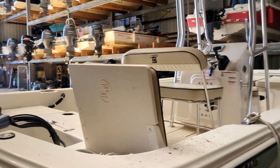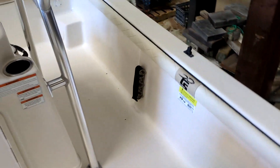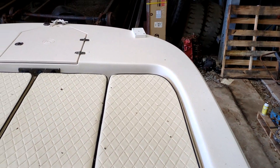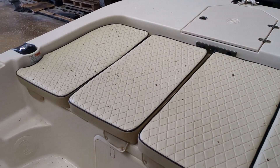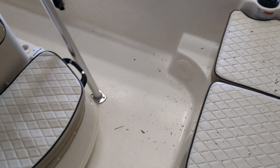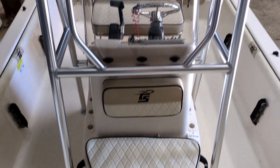She has full cushions up front and a fishing seat. She has folding back seats and a 70-quart cooler. There are three batteries — one for the main engine, two for the trolling motor — and a charger for the trolling motor batteries.